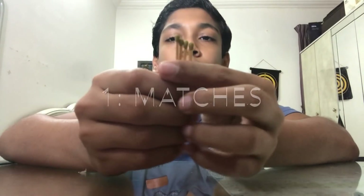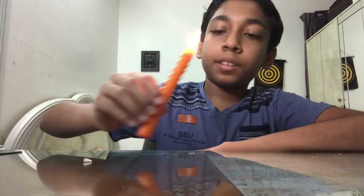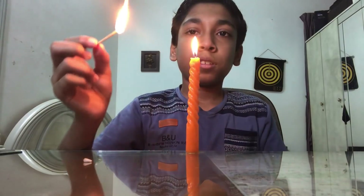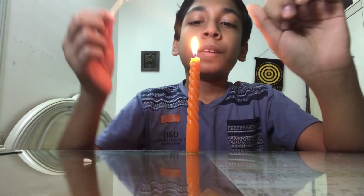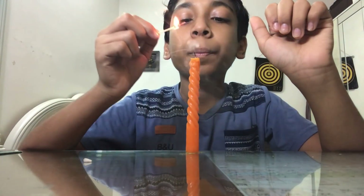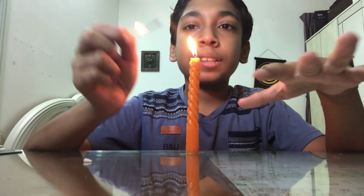For the next experiment you will need some matches and a candle. First, take your candle. I'll show that in slow motion so you can understand it a little bit better.